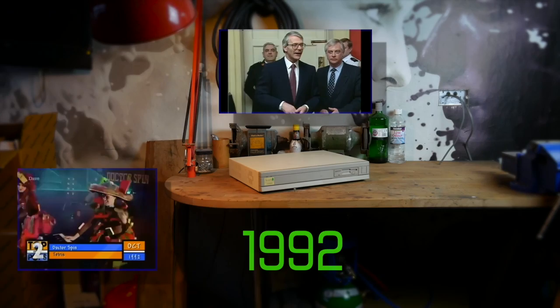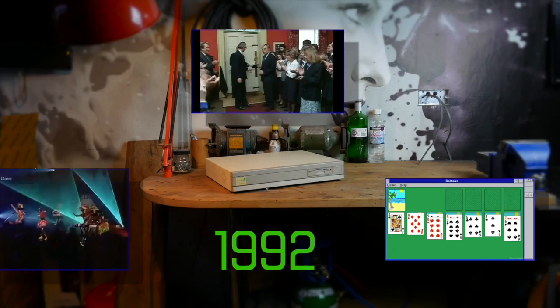The year is 1992. Dr. Spinner's in the charts with Tetris, John Major wins the general election, and in the world of tech, Microsoft releases Windows 3.1.